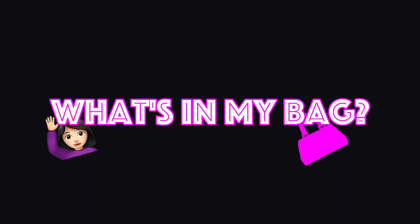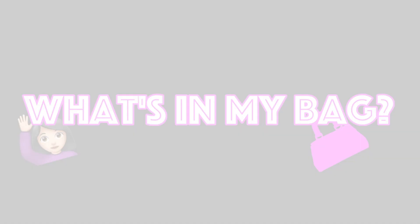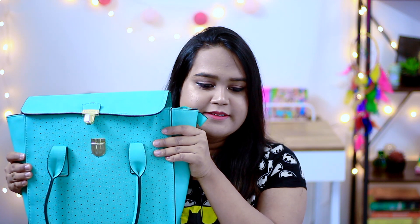Hey guys, I'm back with another video. I wanted to do something that's pretty popular and that's 'What's in My Bag.' Just like every other girl, I have a bag for college, a bag for dates, and everything, so in this video I'm going to talk about what's in my purse kind of bag.